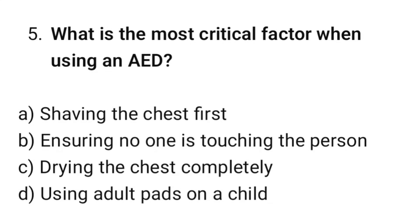Question number 5. What is the most critical factor when using an AED? The correct option is B: Ensuring no one is touching the person.